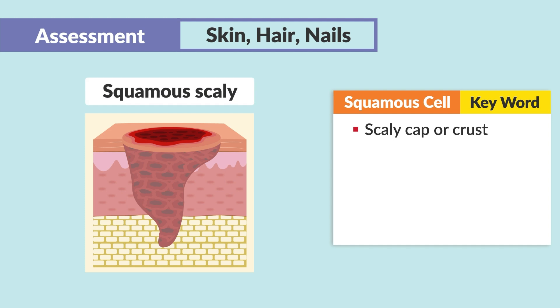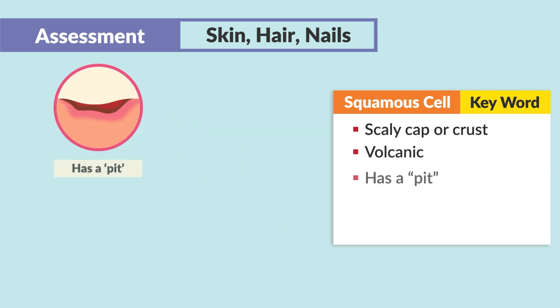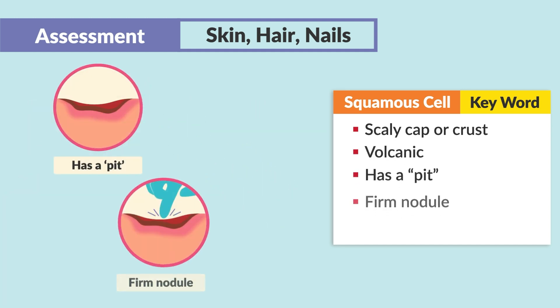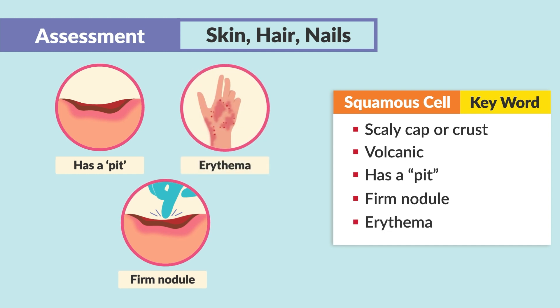Think squamous equals scaly — like a little bit of a crust on top. Oftentimes they'll describe it as volcanic, with a little pit to it, a firm nodule, and erythema or redness. Think of a volcano with a pit and that red lava around it — volcanoes are firm.